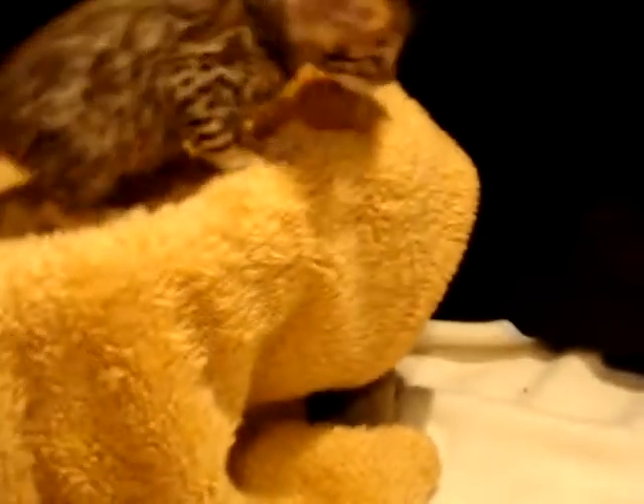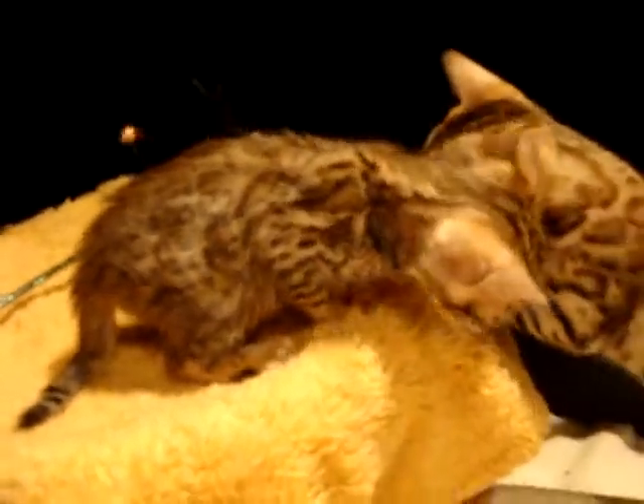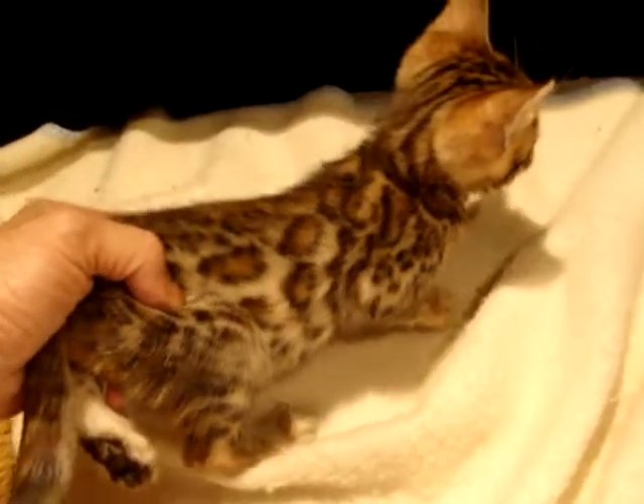I'm trying to get him to move a bit here for us. There's his friend, who he's not enjoying the companionship of. There you see the spotting perhaps a bit better. We'll take photos again in another week or so when his coat clears up. Nice size to this kitten — he's growing quite well. This is male 2, thank you.